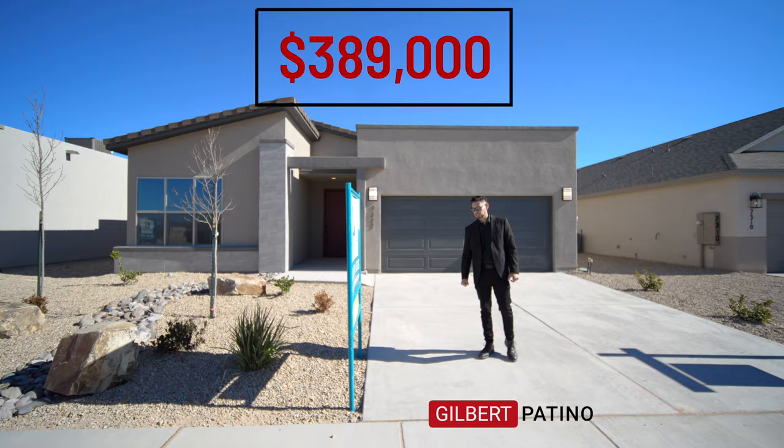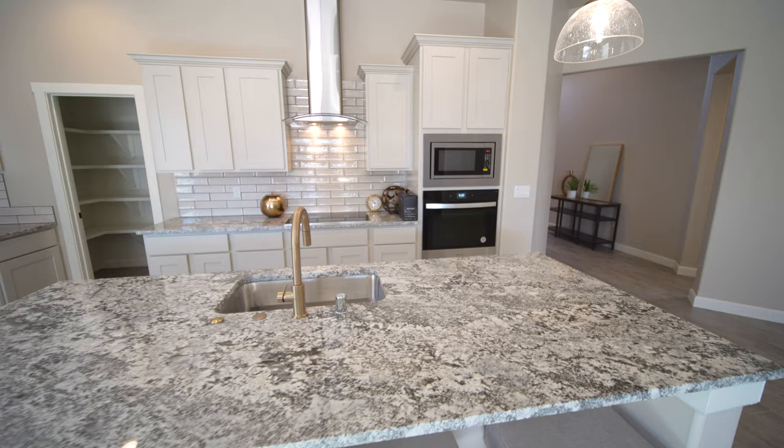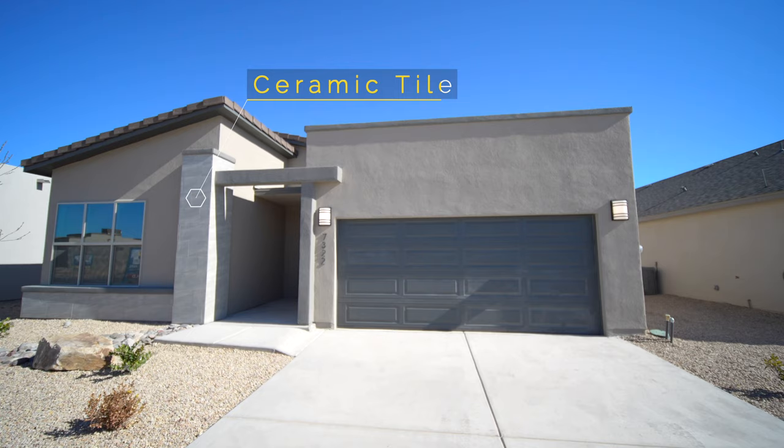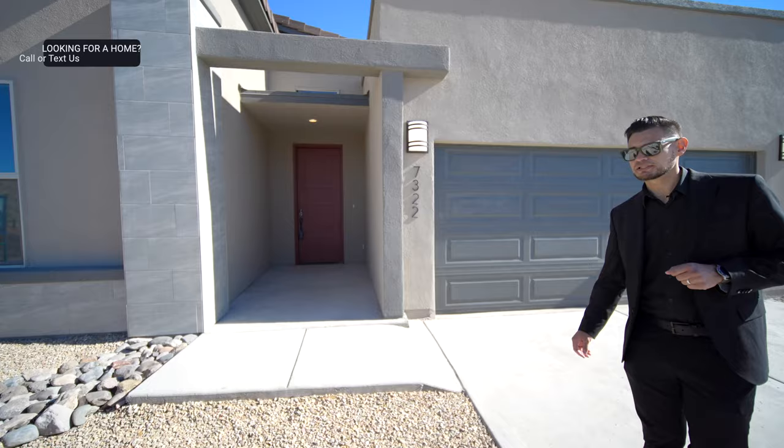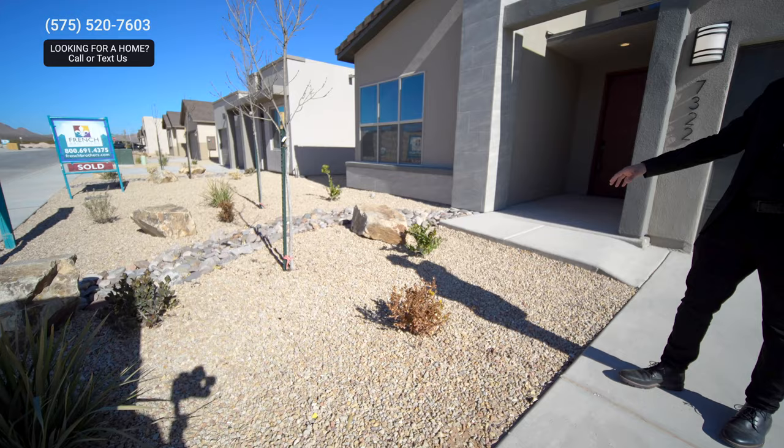Hey guys, Gilbert Patino and Manny here. We're looking at this beautiful home, it's $389K, a little bit over 2,000 square feet. Very nice accent on the outside — you can see the tile is amazing, very nice coach lights as well, very modern look. Let's check out the landscaping — a few boulders here,